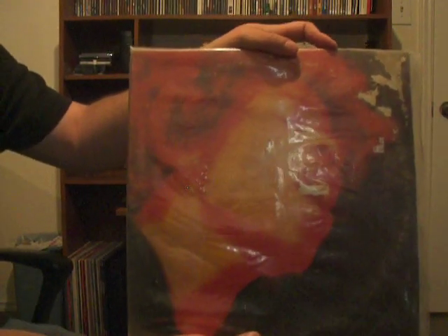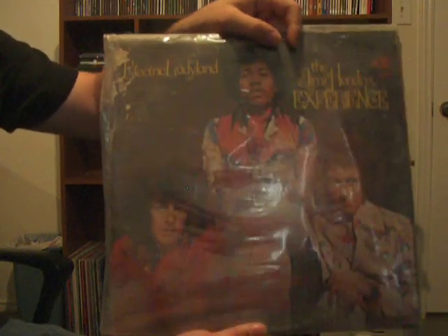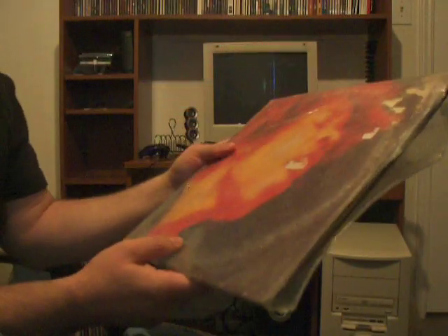Jimi Hendrix, Electric Ladyland. This cover is pretty beat up — I've seen one in better condition than this, but the record shop I went to wanted $30 for it. So 30 bucks, that's a lot I think.